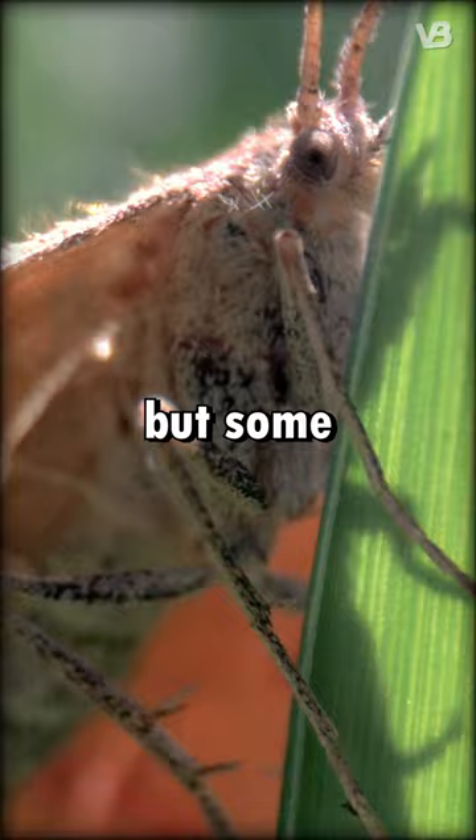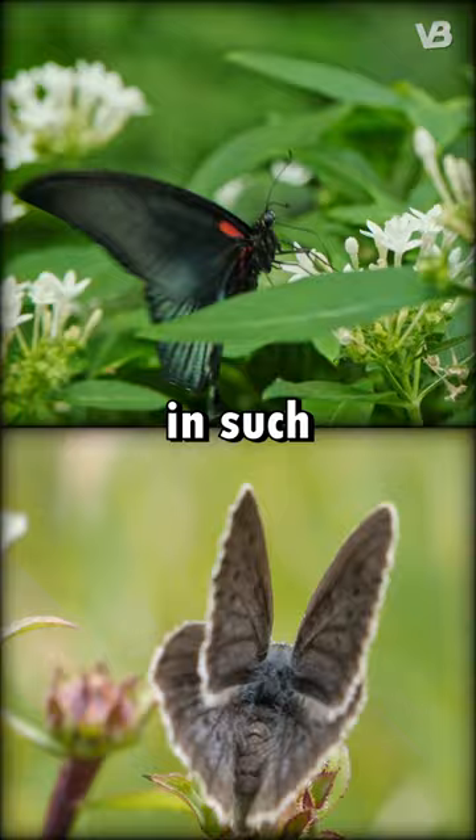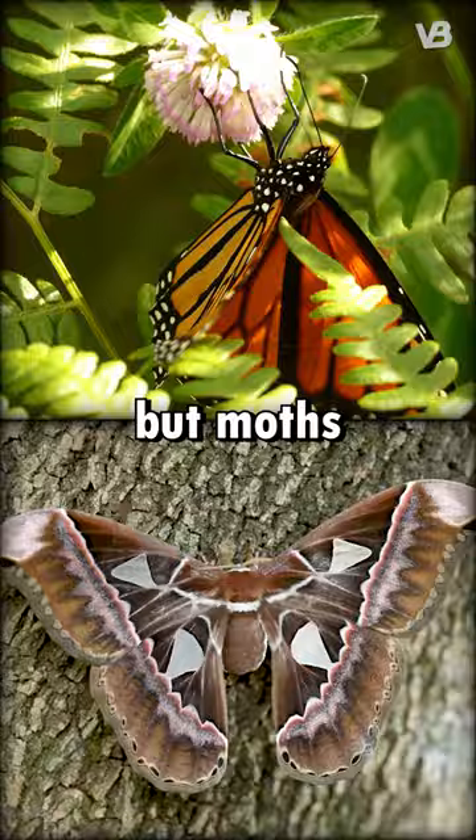Size varies, but some moths, like the luna moth, can be impressively large. Strength? It's hard to gauge in such delicate creatures, but moths might surprise you with their resilience.